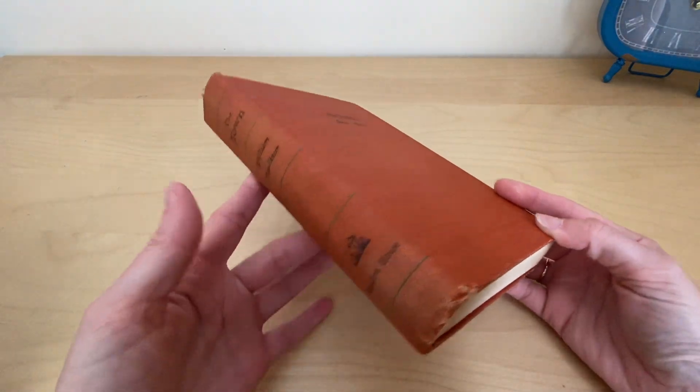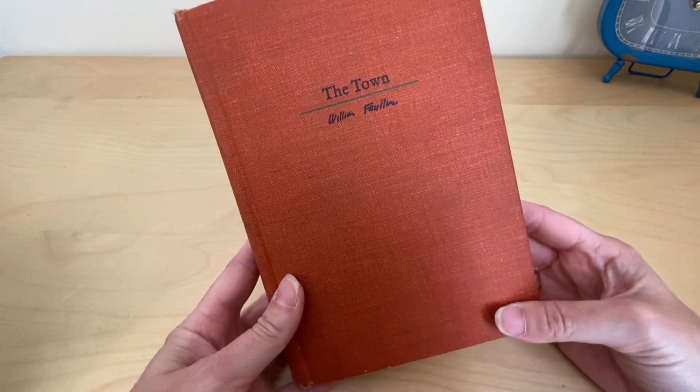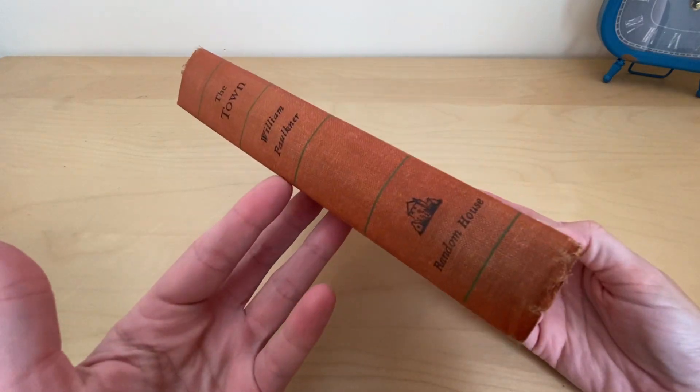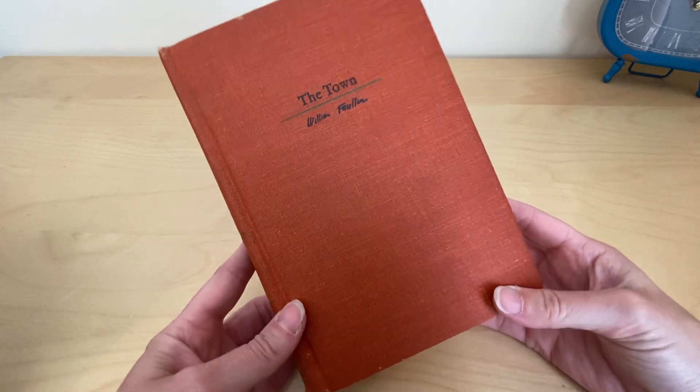Hey guys, so this is going to be a summary of just the town — it's not really a book review. I'm not going to tell you the story because I want you to read it. I think more people need to read it.